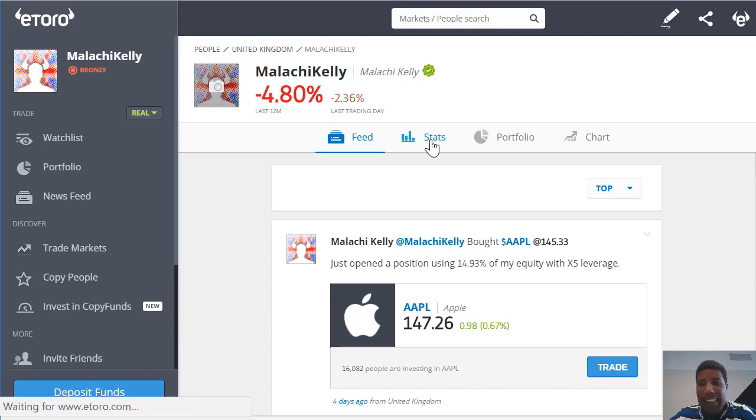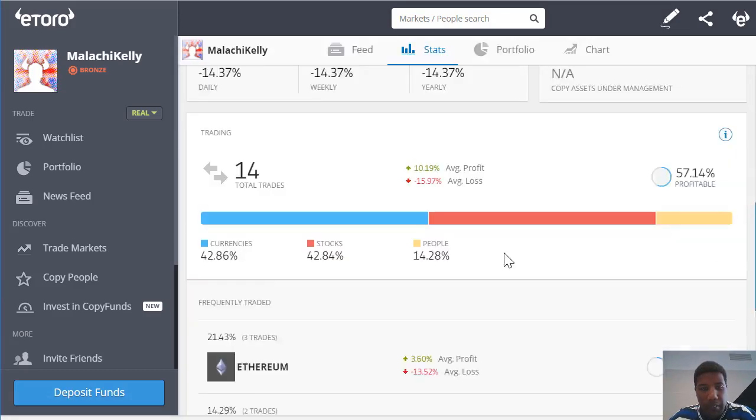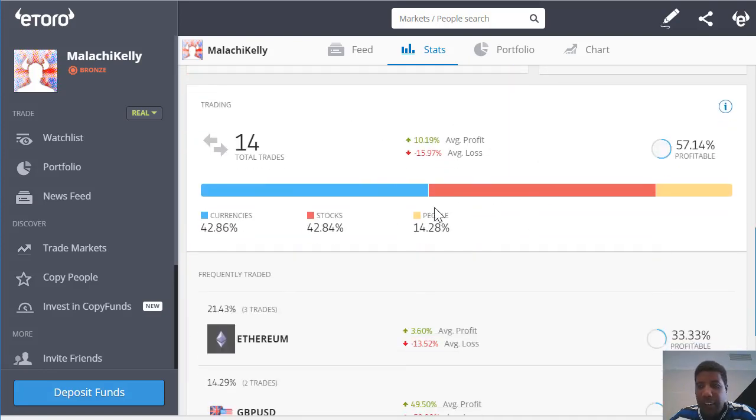The next tab is the stats, where you can see the average risk score. My average risk score is the risk score for the last 7 days, the number of people that are copying me, and a breakdown of my invested funds.